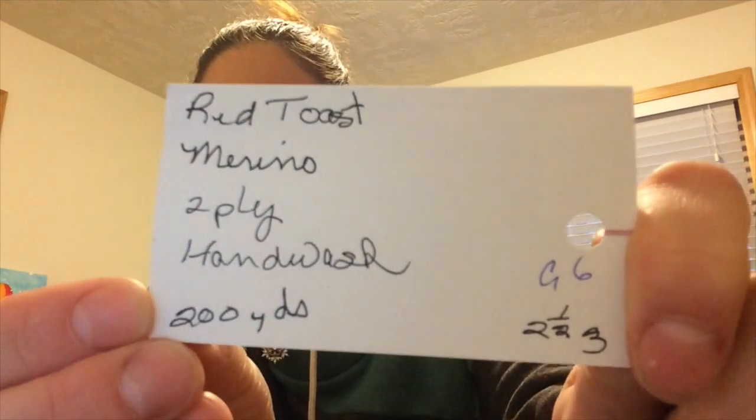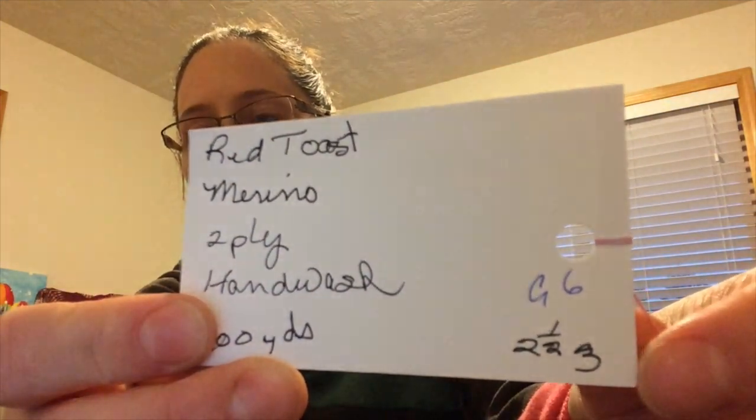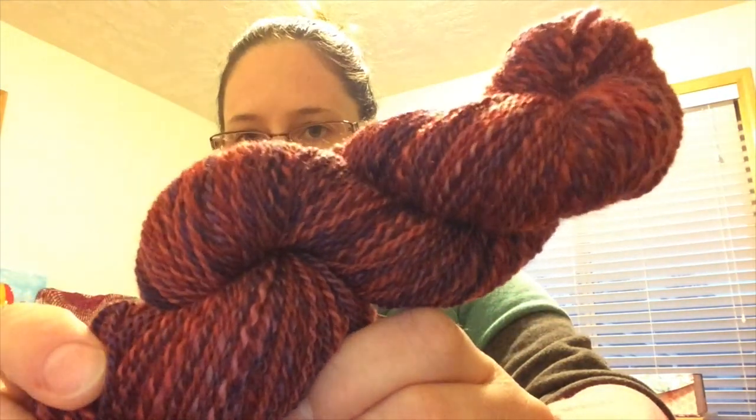This is where it gets tricky because obviously handspun is just kind of roughly a certain thickness. Here's what the back of the card says — I weighed this, it says it's 200 yards and it was 63 grams on my scale. So is it a DK? I don't know. Over here it also says like two and a half to three — I'm wondering if that means it's between a sport and a DK. I have no clue, but I know I want to use this for a hat. It's 100% wool. I'm afraid of starting something and running out, so if you have any experience with this I would love to know, because I think it needs to be a hat.